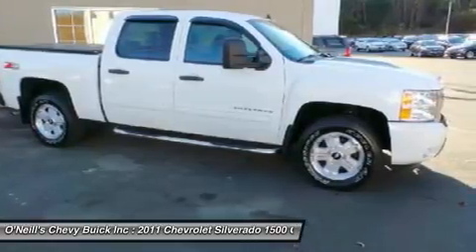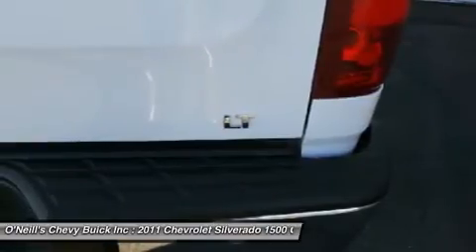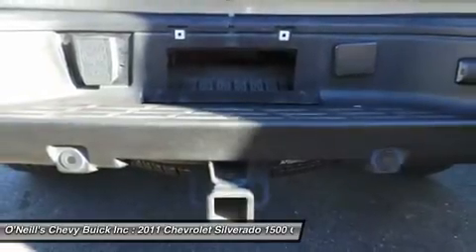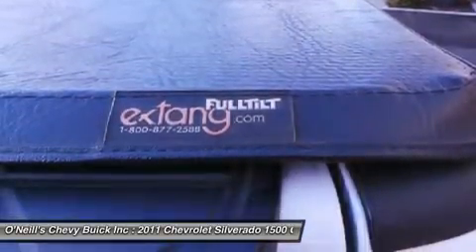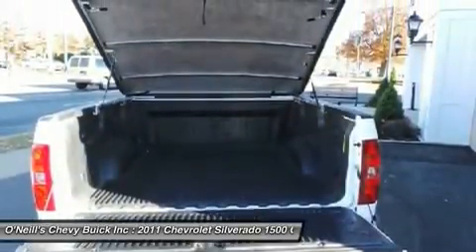24/7 roadside assistance, courtesy transportation, 3-day/150-mile customer satisfaction guarantee, 3-month trial on OnStar directions and connection service if available, Sirius XM radio 3-month trial if available, and a vehicle history report. It will take you where you need to go every time. All you have to do is steer.